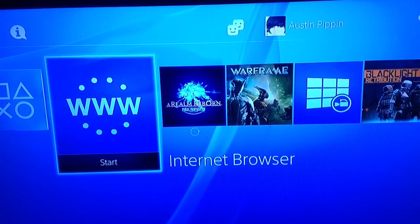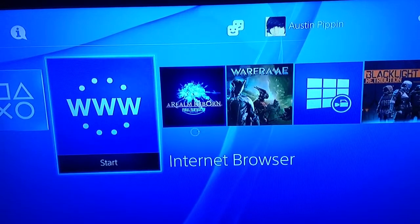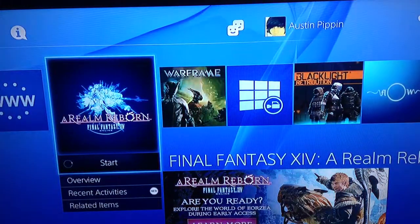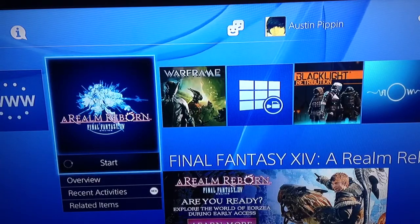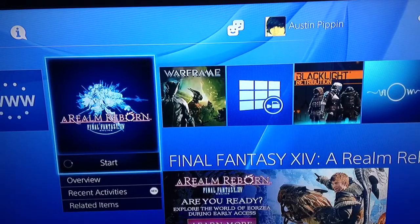This is zoomed out as possible here on my iPad mini. This is Pippin here, and today is the first day of the early access of Final Fantasy 14: A Realm Reborn, so I will be doing some more videos on that. Early access is from April 11th to April 14th, Friday to Tuesday — today's Friday.